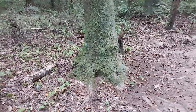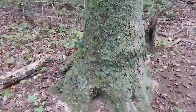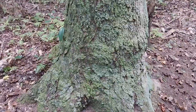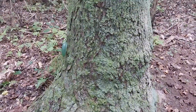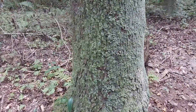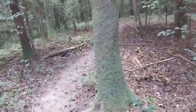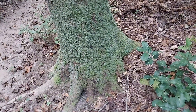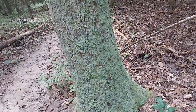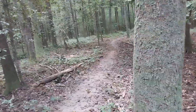Look at the moss growing on this tree — I'm going to get really close and let the camera focus up on it. It looks pretty weird, almost neon green moss. This one right here has it too.